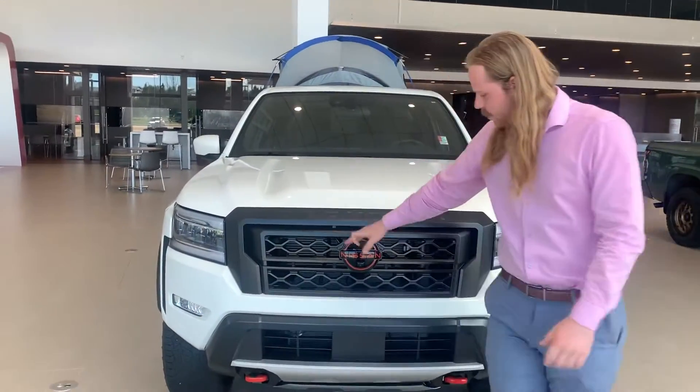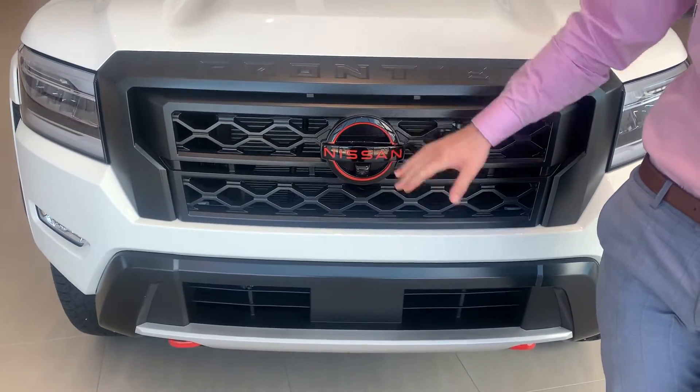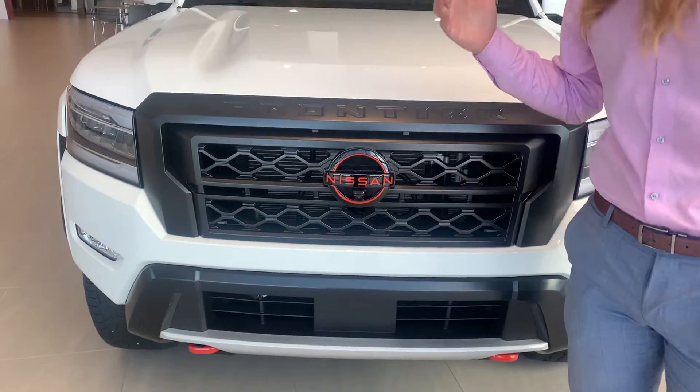Starting off the front on the Pro 4X, you get a nice orange trim badge. You're also going to have a front camera, one on each mirror and one in the back. That's what gives you that 360 bird's eye view of the vehicle.